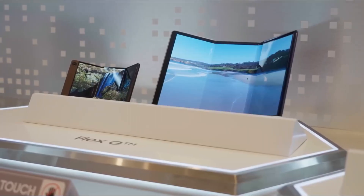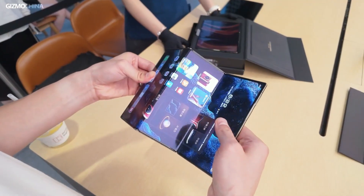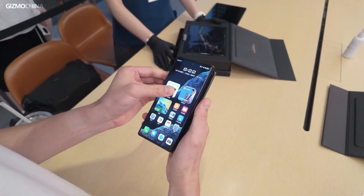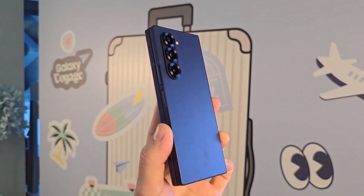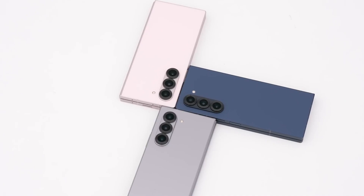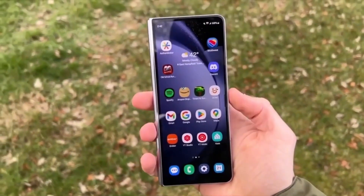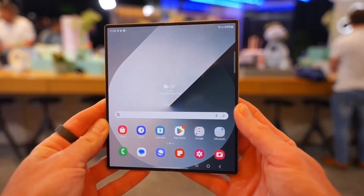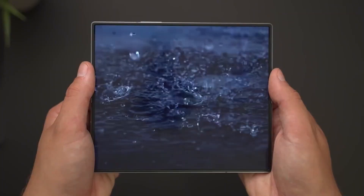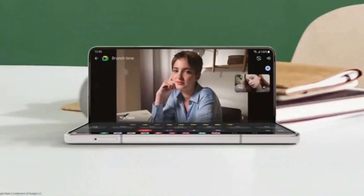But what about that triple-fold Galaxy G Fold? Details are scarce, but leaks hint at a jaw-dropping 9.96-inch inner screen — almost tablet-sized — and a 6.49-inch outer display. Unlike Huawei's outward-folding Mate X, this one folds inward for better screen protection. It's expected to share some hardware with the Fold 7, like speakers and hinge tech, to keep the build top-notch without skyrocketing costs. The G Fold could debut first in China and South Korea, and it might come with a price tag that makes even the Fold 6 look affordable. Samsung is clearly pushing innovation hard — this could be their boldest form-factor gamble in years.